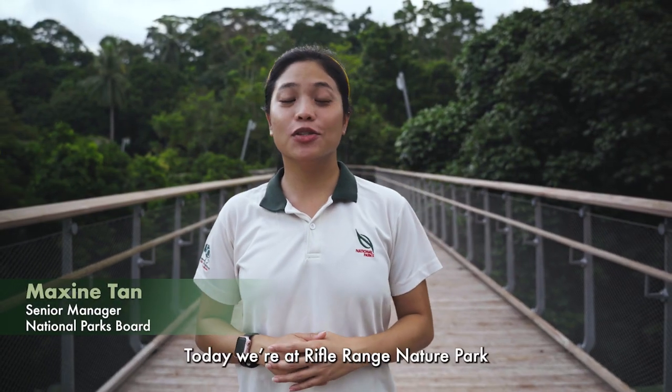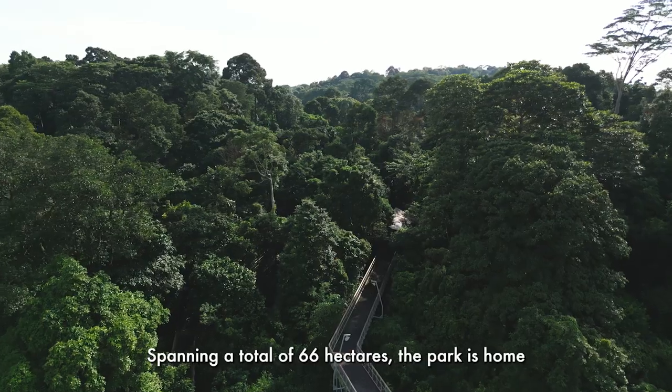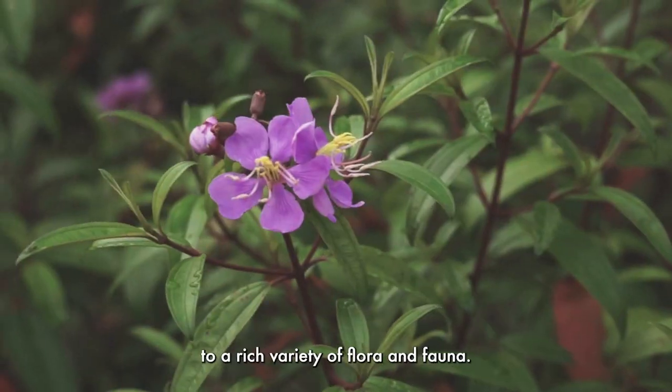Hi, I'm Maxine. Today, we're at Rifle Range Nature Park, located at the southern end of the Bukit Timah Nature Reserve. Spanning a total of 66 hectares, the park is home to a rich variety of flora and fauna.